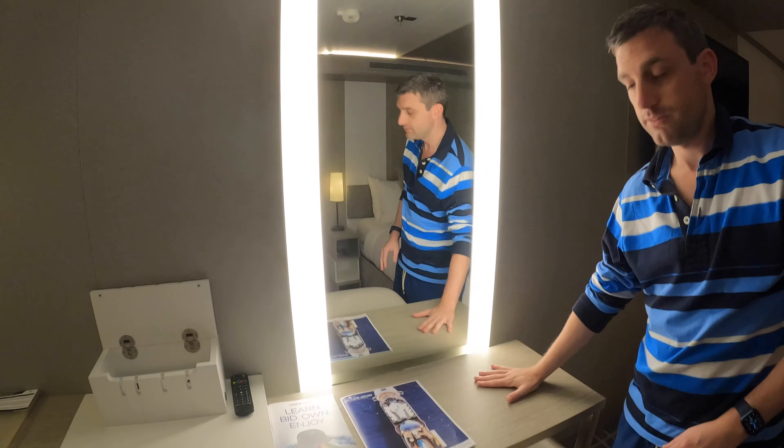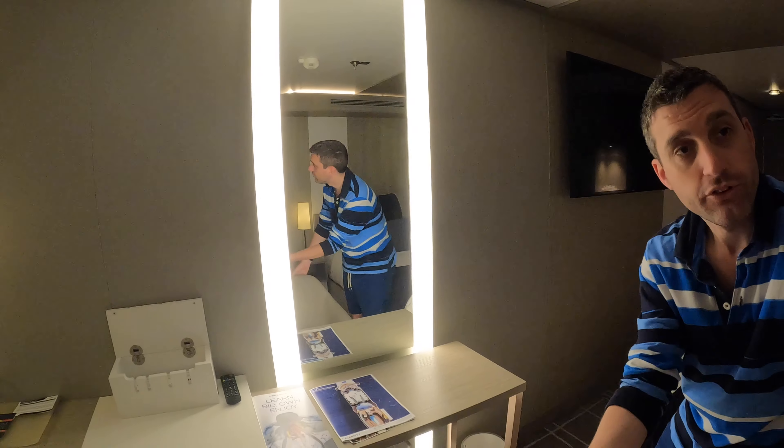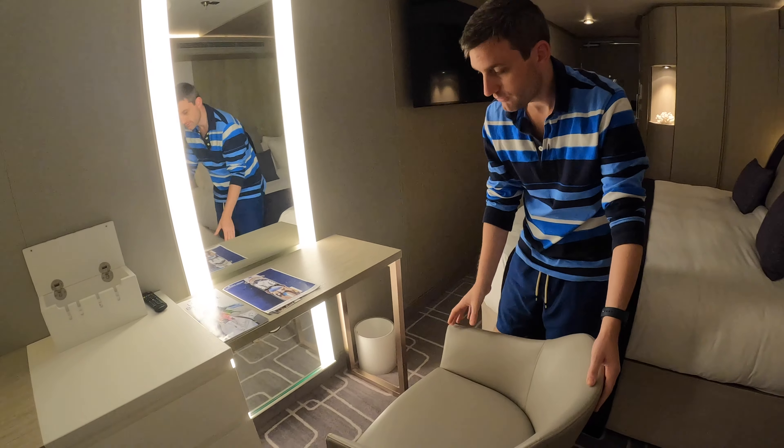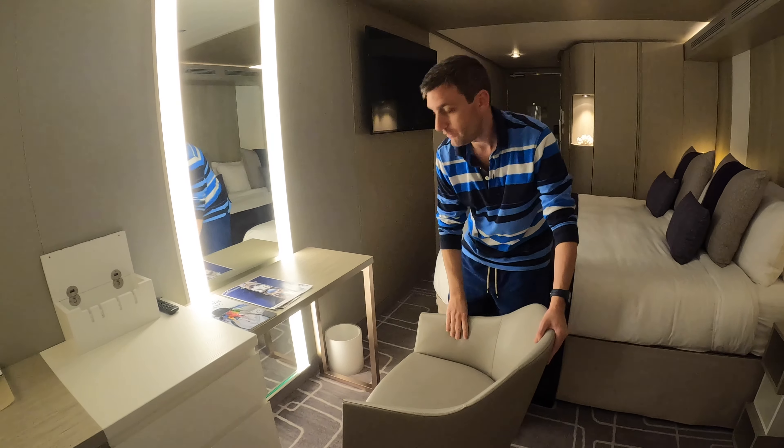There's a little vanity table here with a little chair, so mademoiselle can do her makeup in peace. There's also a nice full length lit mirror as well, which is pretty great.